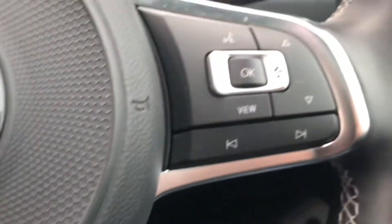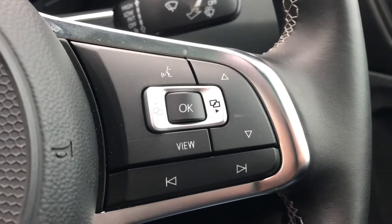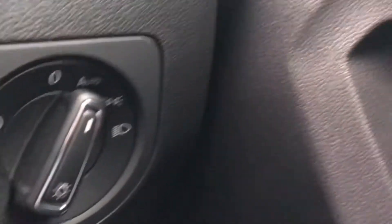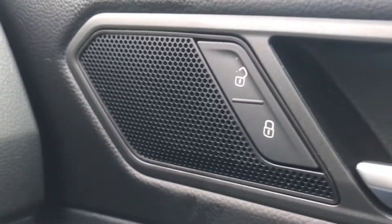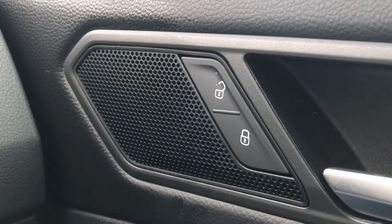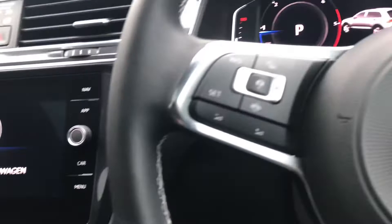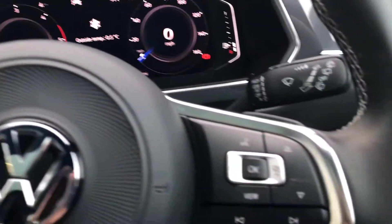Coming into the car, we have the multifunction steering wheel that enables you to access the dashboard interface whilst you drive. To the right we have the controls for the automatic headlights, ensuring they're always on at the correct times. We also have central locking on the driver's door. Pressing the start button, the car roars into life as all the displays activate and it looks absolutely incredible.